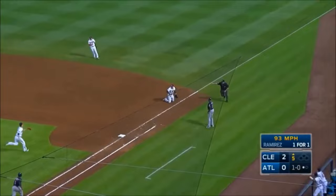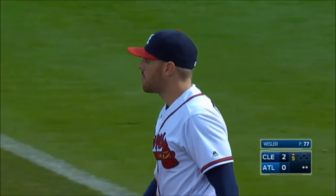Nice play, Freeman — backhand flip to Whistler. And there's a gorgeous play on the infield corner.